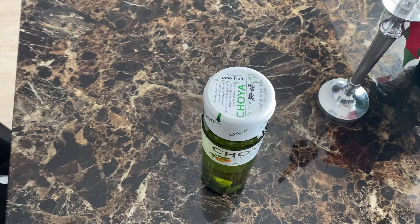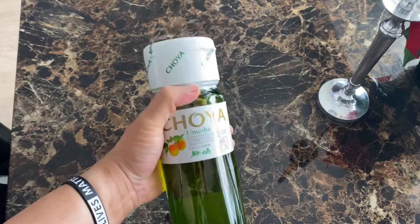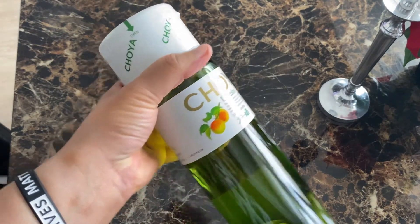I just wanted to do a short review on a new wine that I discovered from another YouTuber — Blasian FMA is his name. I wanted to try it; he had shown this wine. It's called Choya. It's imported from Japan.